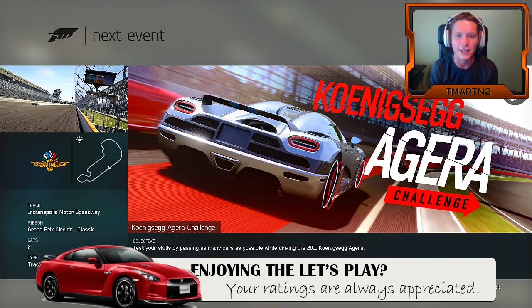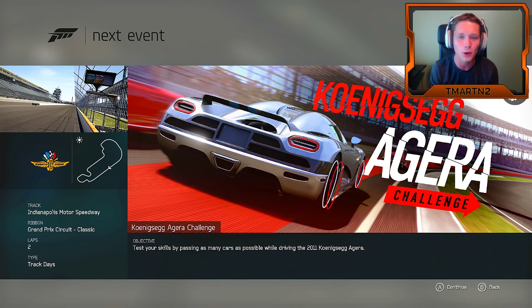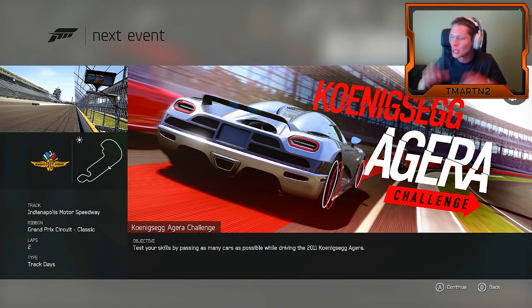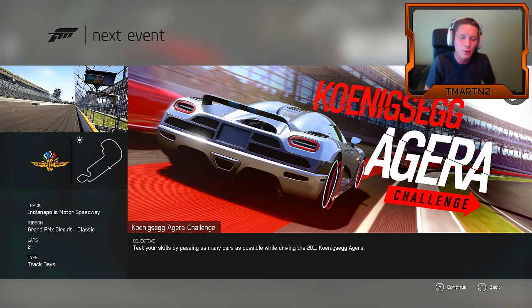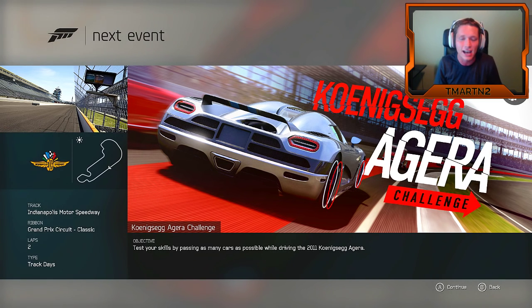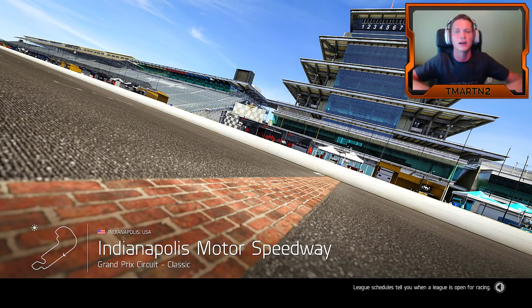What's going on guys, team right here, welcome back to another episode of Forza Motorsport 6. In the last episode we did the McLaren P1 passing challenge, and now they want us to do the Koenigsegg Agera passing challenge. It looks like we're gonna be going to the Indy Motor Speedway here in the good old US of A. It's gonna be awesome.